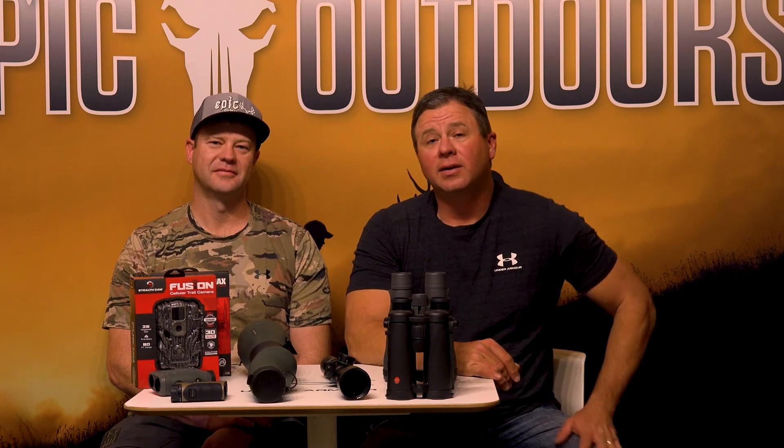If you have any questions, give us a call — Jason Carter, John Peterson, Chris, Wyatt, Devin, Adam. Adam's still guiding a little bit, he'll be in here in a week or so. Our phone number is 435-263-0777, or you can email us at optics@epicoutdoors.com. We can do price quotes over email, whatever you want to do. Have a Merry Christmas!